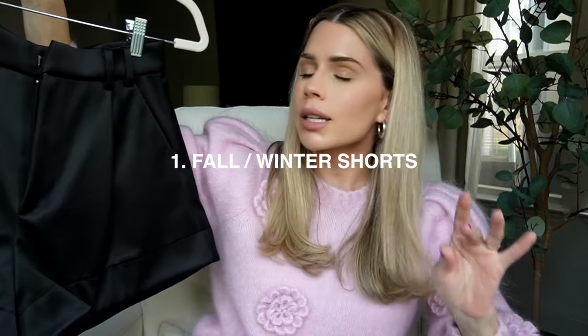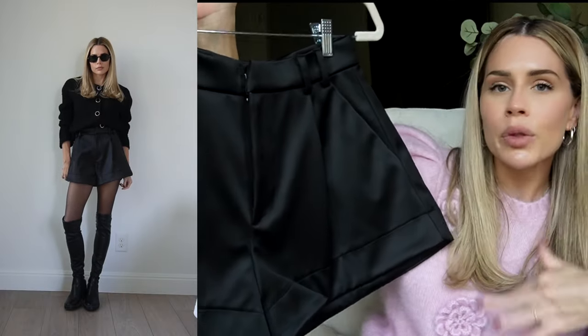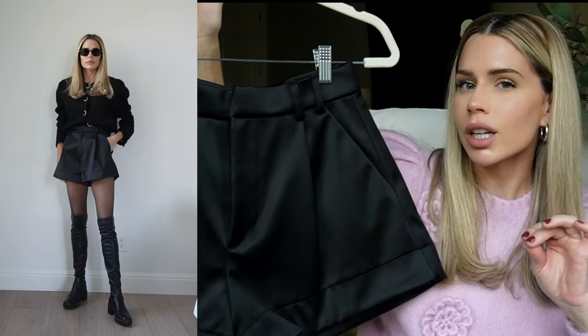First option is a good pair of fall/winter shorts. This could be leather, this could be wool. I love a really good pair of wool — like a gray, almost like a men's suit inspired type of short. But I picked this really thick, almost like a satin short.